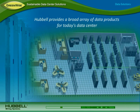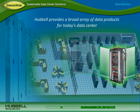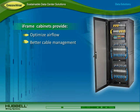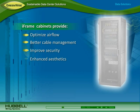Hubble provides a broad array of products that address both power and data throughout every area of the data center. In the main distribution and equipment areas, Hubble iFrame network and server cabinets optimize airflow by designating cable pathways away from equipment, provide better cable management, and simplify tracing cables with rack identifiers and labeled cable spools. They also improve security with a three-point locking system and optional side cover locks.